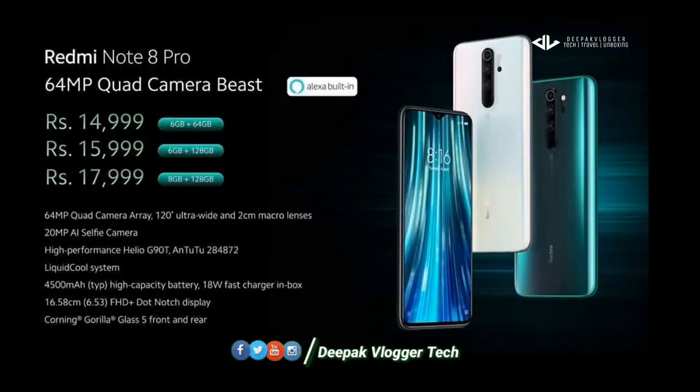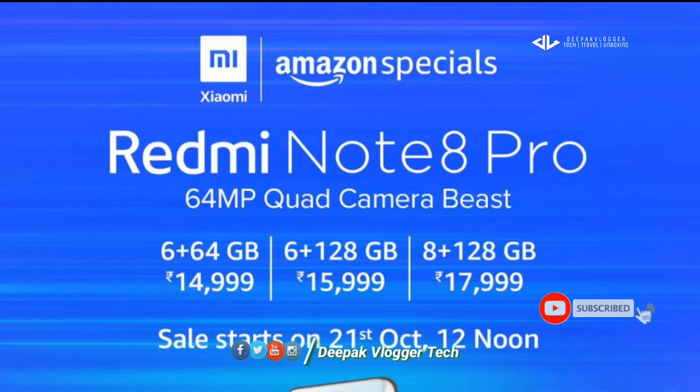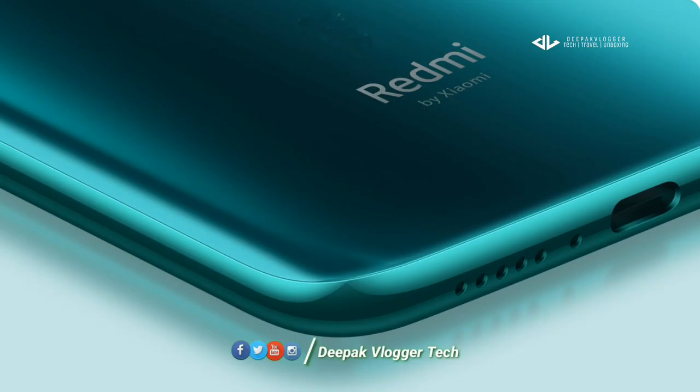The price range starts at around $14,999. There is a 6GB 128GB storage variant and a 8GB 128GB variant. The phone is available on Amazon, and it was available from October 21. It has a great design and quality.